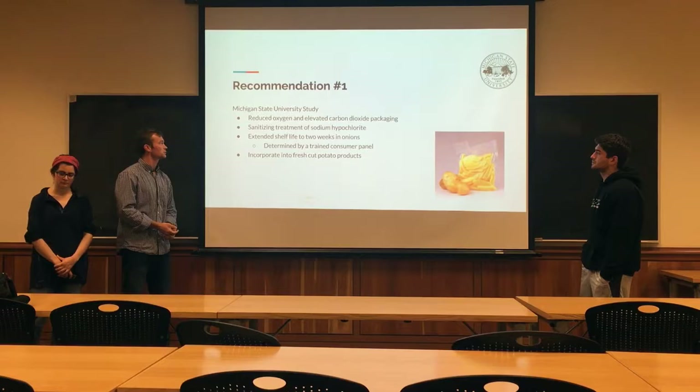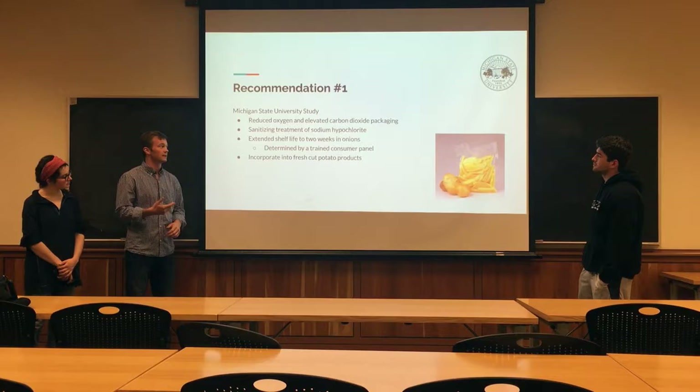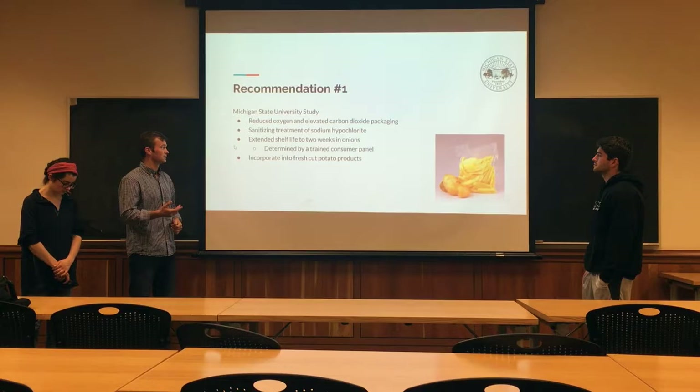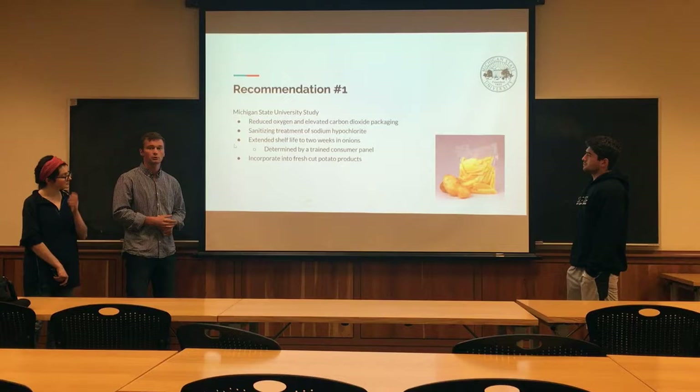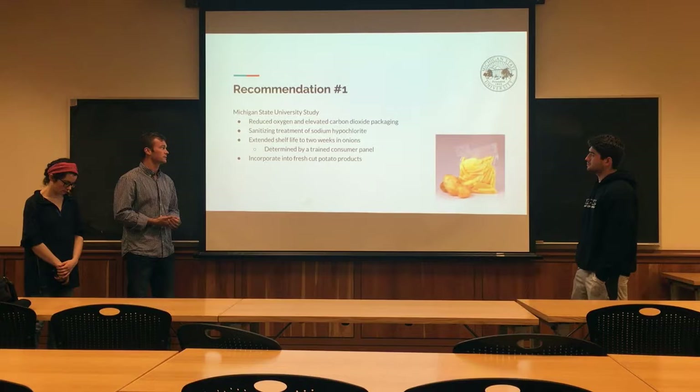We came up with two recommendations to extend the shelf life. The first one came from a study from Michigan State University. In this study, they found that reducing the oxygen and elevating the carbon dioxide in the packaging actually extended the shelf life, as well as combining this with the sanitizing treatment of sodium hypochlorite, which paired with the reduced oxygen packaging really extended the shelf life of the potatoes.